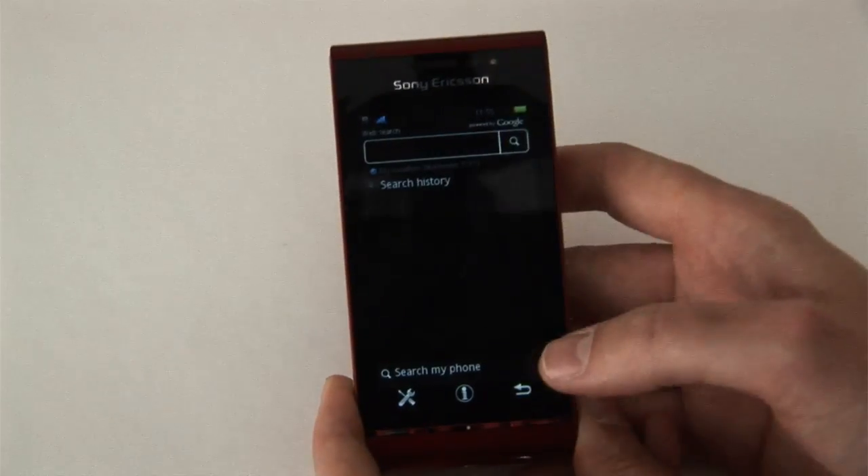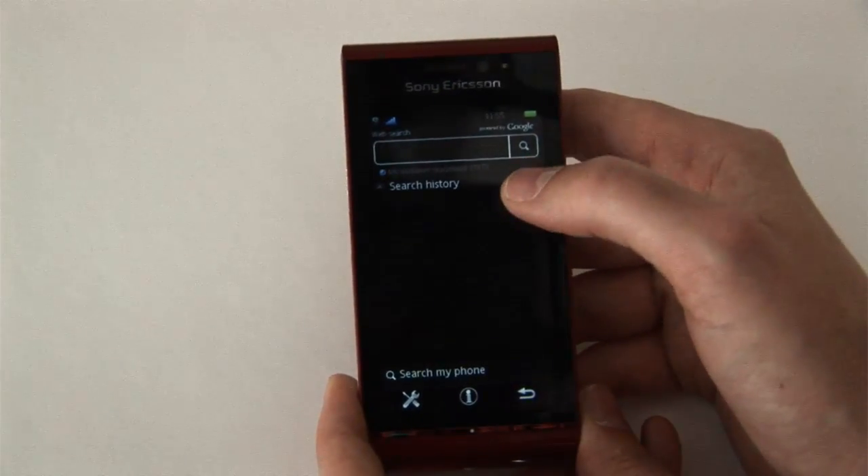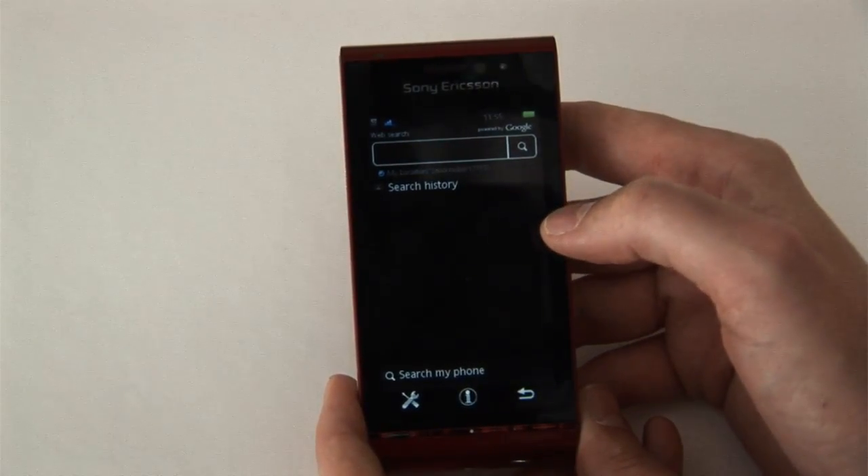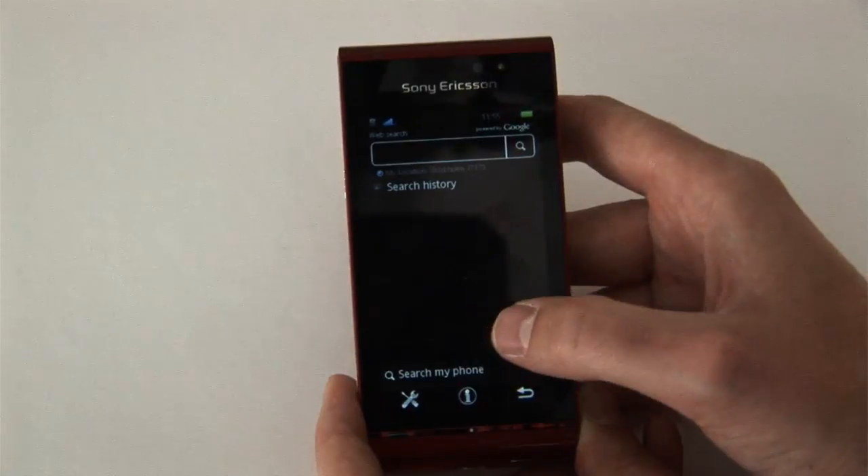You also have access to a search function, which is both a Google search with My Location — so it's an adapted Google search to where you are — but it's also Search My Phone.